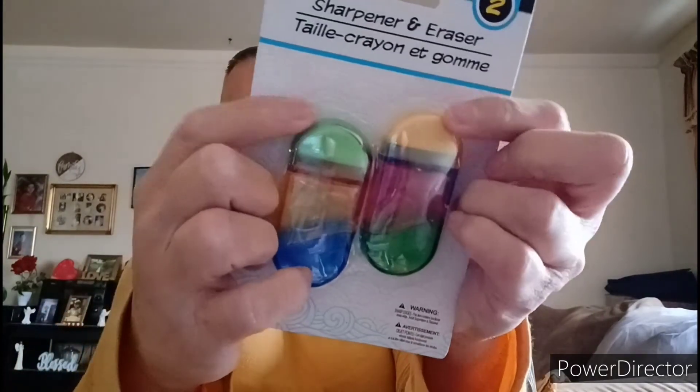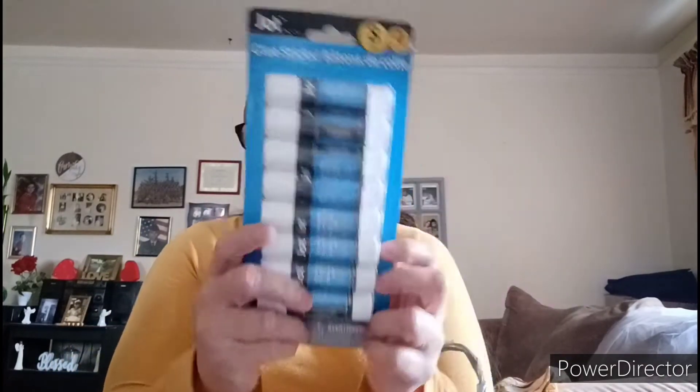This is by Jot — Two Sharpener Eraser, sharpener on top. Picked up an E-Circuit Alkaline Batteries — this is for emergency, high drain devices. Picked up two of these. I usually pick up two or four. Surprise Blind Ball. I'm going to pick up two. This is by Jot — it's eight blue sticks.